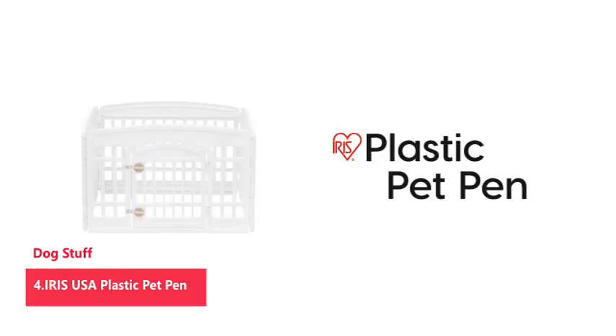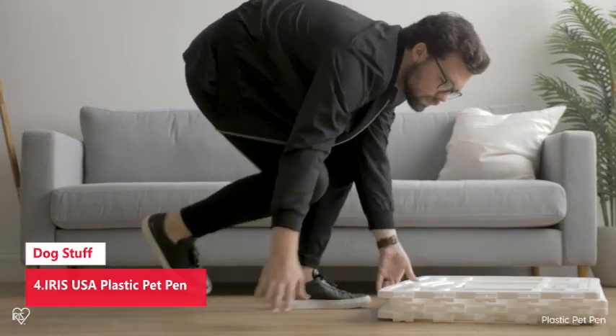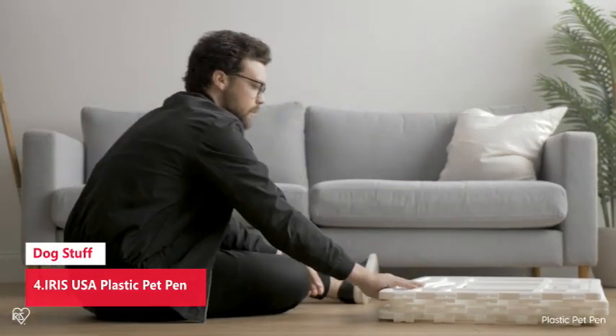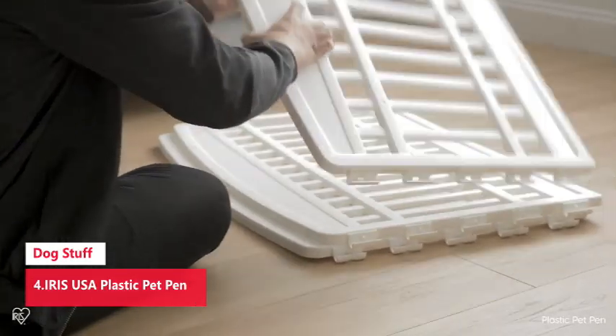Number 4: Iris USA Plastic Pet Pen. Portable and can be positioned in different shapes to best suit your needs. Functions as a dog play yard, play gate, dog fence, and more, made of durable molded plastic.